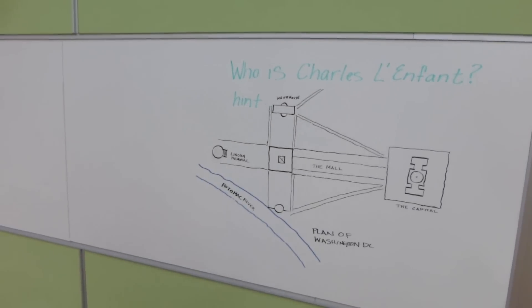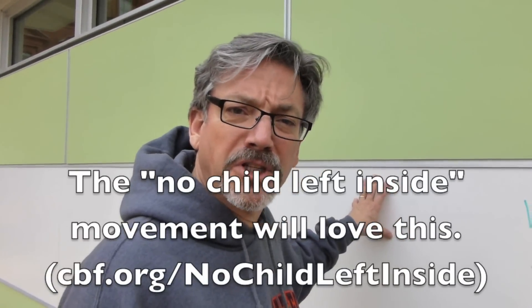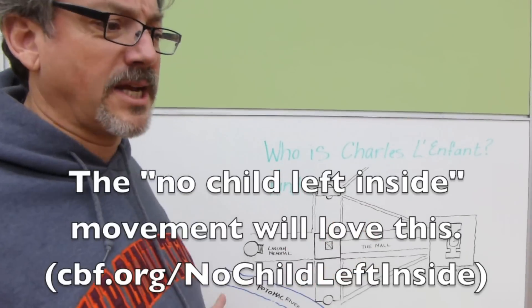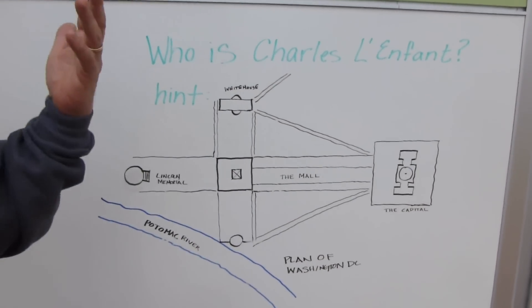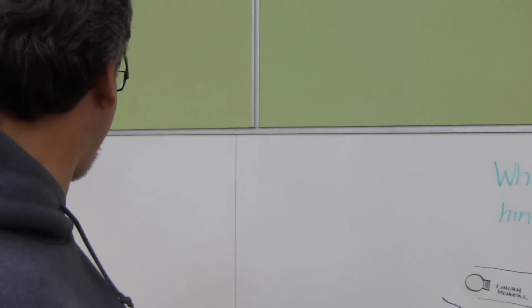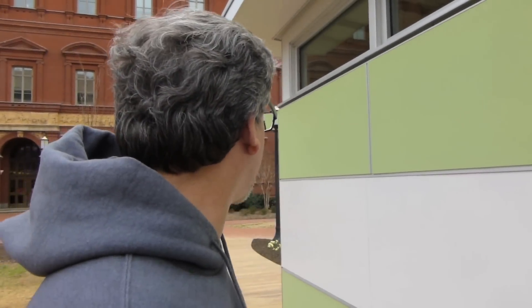Another thing that Sprout Space includes is this outdoor teaching area, as you can see here, where we've integrated a whiteboard for teaching. It's really great to be able to give students a break and get them outside on a nice day. Here we are on the first of March — normally it's pretty cold, but it's not a bad day today and kids can come out. The building itself integrates a whiteboard. That's great — I love it.